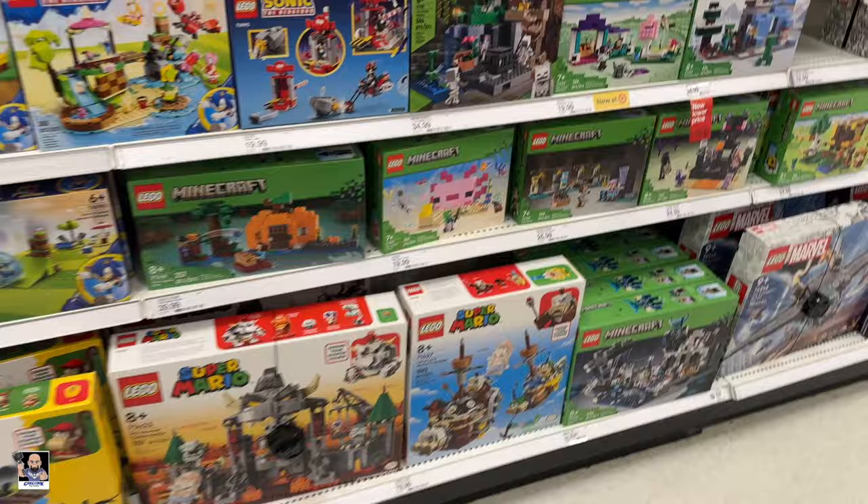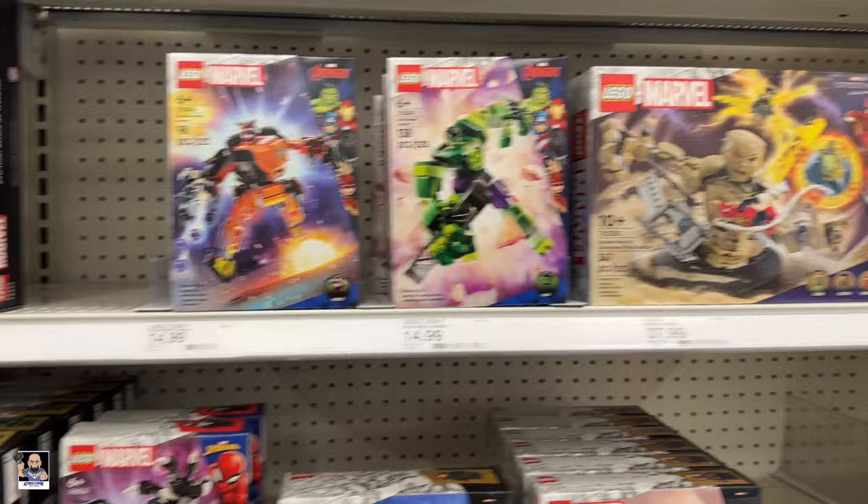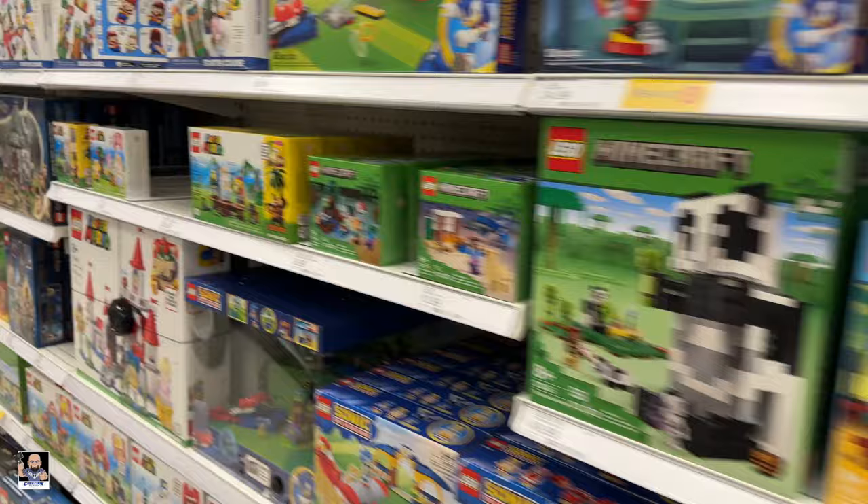Mario. Got some mechs. Not too shabby. Yeah, LEGO is strong on this Target.